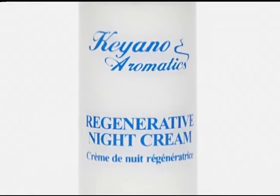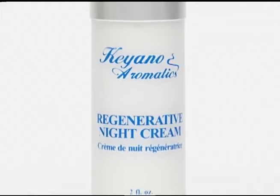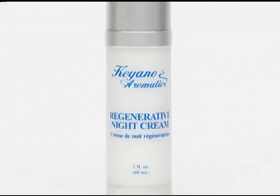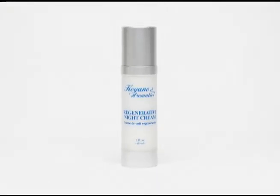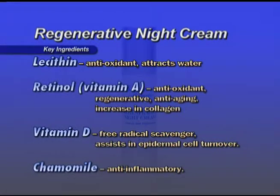Regenerative Night Cream — a rich emulsion full of botanicals, vitamins, and antioxidants that super hydrates the skin suffering from dehydration and mature skin. It also promotes cell regeneration. Key ingredients: Lecithin is antioxidant and attracts water. Retinol (Vitamin A) is antioxidant, anti-aging, and increases collagen. Vitamin D is a free radical scavenger and assists in epidermal cell turnover. Chamomile is anti-inflammatory. At night, apply the size of a dime to the face and throat, avoid the eye area, and finish with eye contour gel or eye serum.